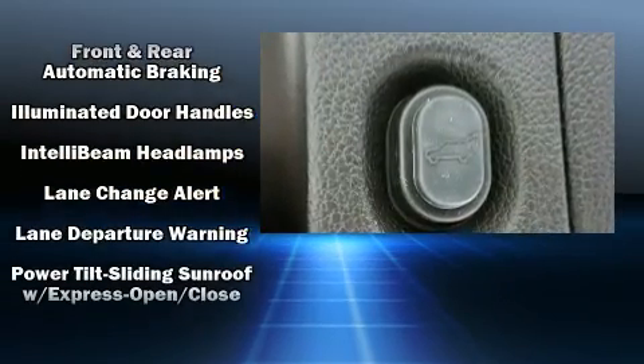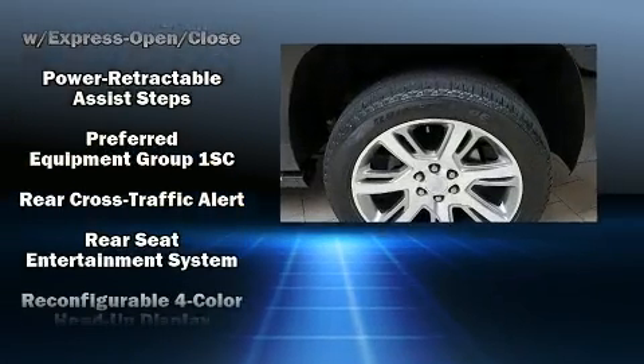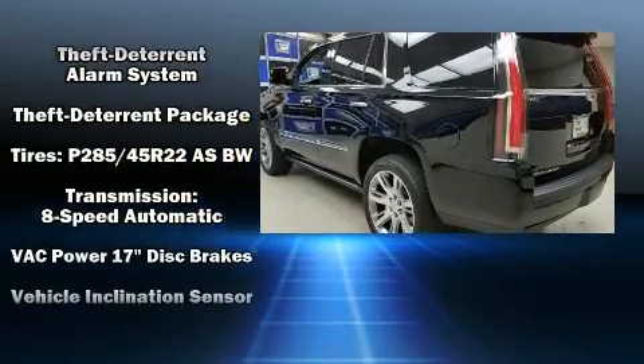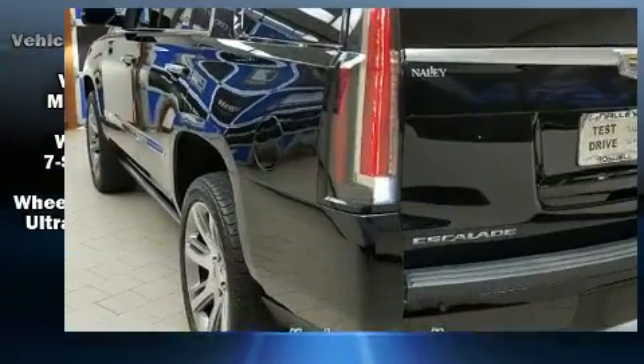Adaptive Cruise Control maintains a preset distance behind the car ahead of you, simplifying highway driving and enhancing safety. A Carfax History Report provides you peace of mind by detailing information related to past owners and service records.